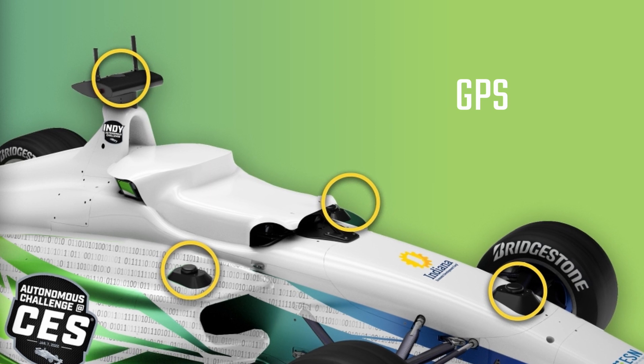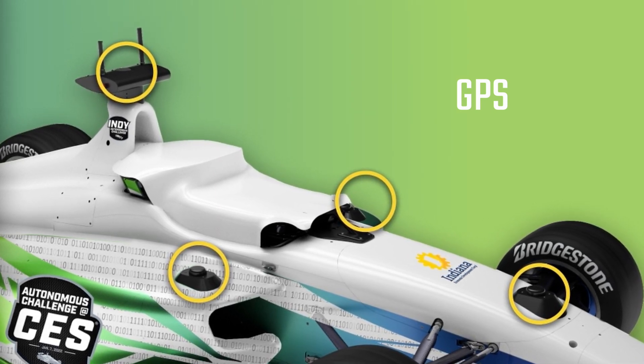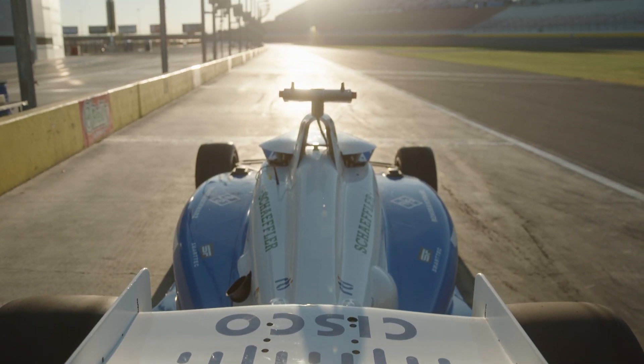There are four precision GPS antennas on the Dallara AV-21. These GPS units show exactly where the car is, down to the nearest centimeter.